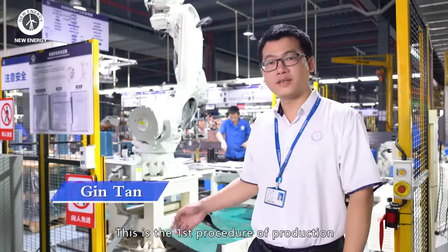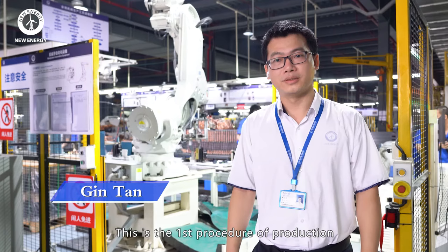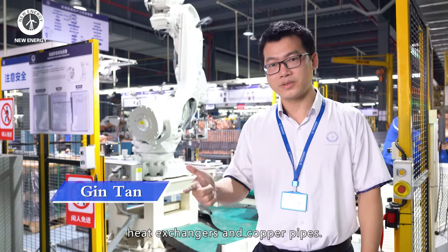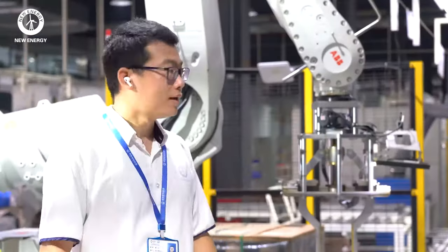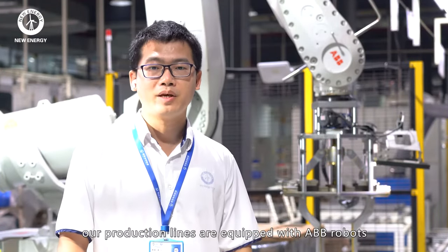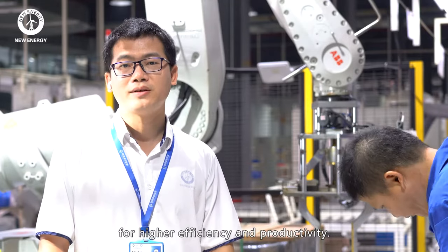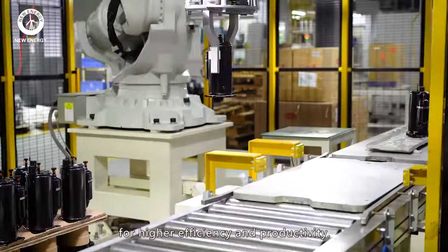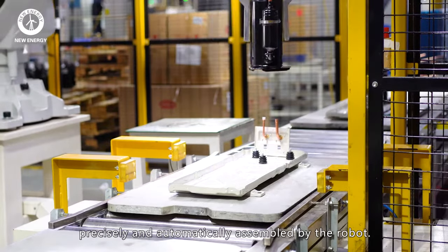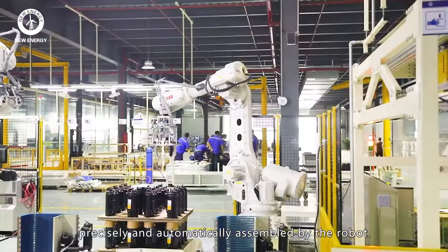This is the first procedure of production: assembling main parts including the compressor, heat exchangers and copper pipes. As you can see, our production lines are equipped with ABB robots for high efficiency and productivity. During this part, the compressor is safely, precisely and automatically assembled by the robot.